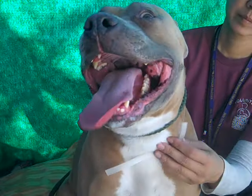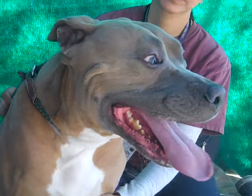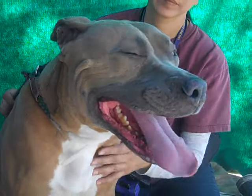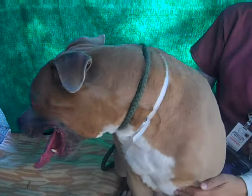Alright, we have a perfect dog. This is Scooby. Scooby's ID number is A48-849-60 and Scooby is a five-year-old pit bull mix.